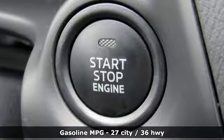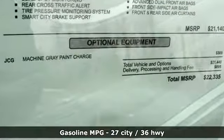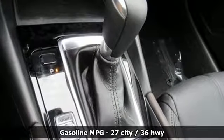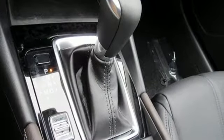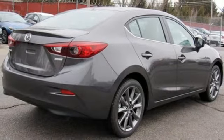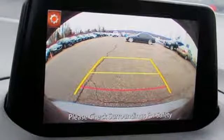Streaming audio, power heated mirrors, dual zone climate control, doors and push button start proximity key, front heated bucket seats, automatic transmission, aluminum wheels, gas pressurized shocks, and i4 engine.